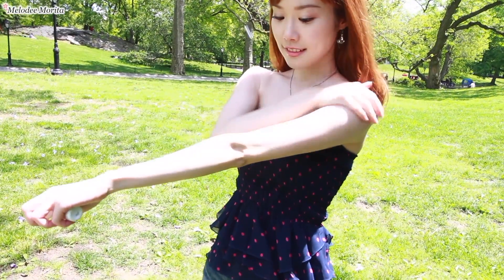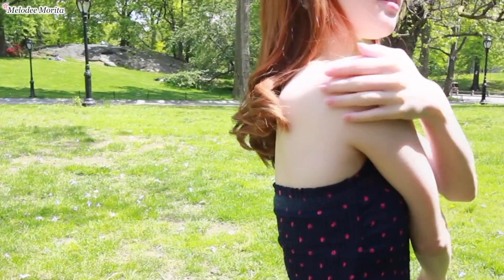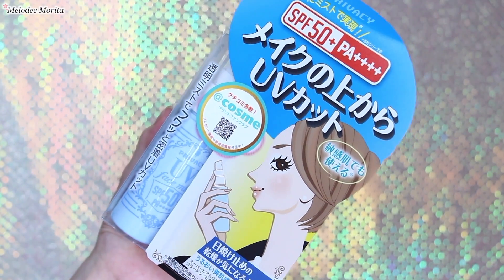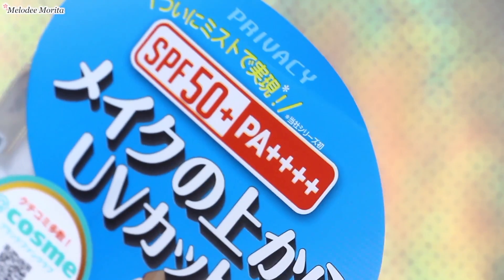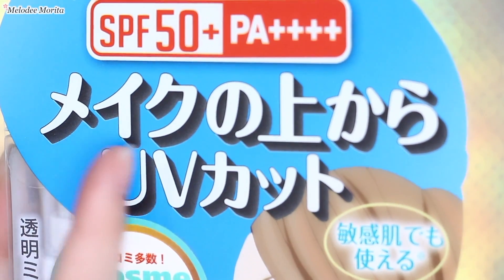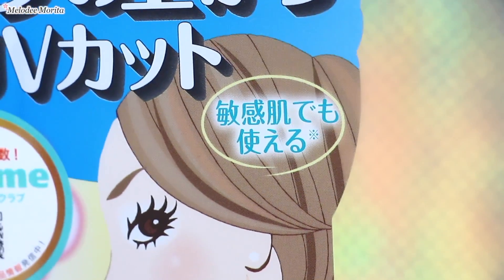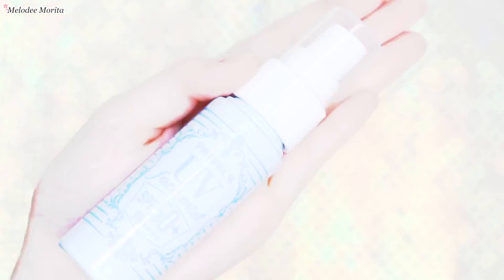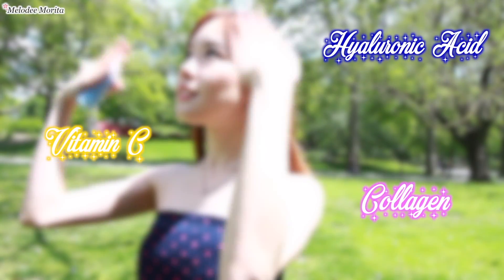Sunscreen also has to be reapplied every 2-3 hours, but it's difficult to slather it all over your body, especially when you're outside. Plus, some areas are hard to reach with gels and creams. So my first sun protection tip is to use this UV spray that has a protection of SPF 50 with PA Quadruple Plus. This is a UV protecting product that can be used on top of your makeup as well. I love that it's alcohol free and gentle enough to use on sensitive skin. It's also the perfect size to bring along with you. This includes hyaluronic acid, vitamin, and collagen so it doesn't dry out your skin at all.